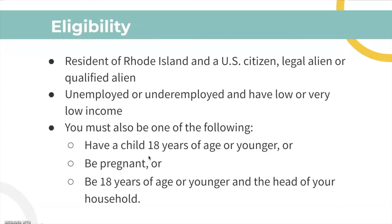For eligibility, you must be a Rhode Island resident and a US citizen, legal alien, or qualified alien. You must also be unemployed or underemployed and have low or very low income.